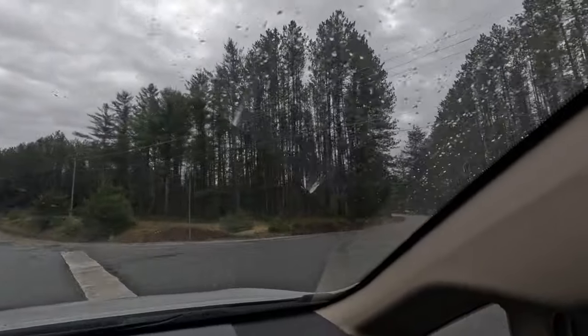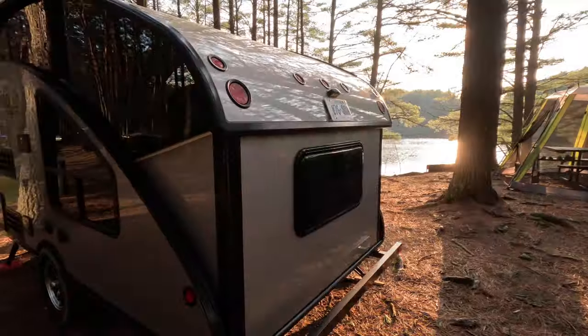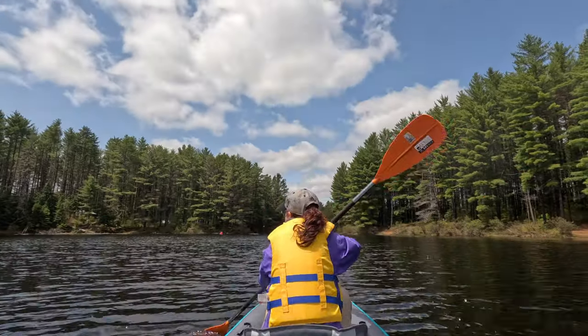We went during the May long weekend of 2023, and you've all probably seen the amazing campsite at Pog Lake Campground from our trailer walkthrough video. Now let us show you three awesome hikes and some great paddling options to help you make your next trip to Algonquin one to remember.